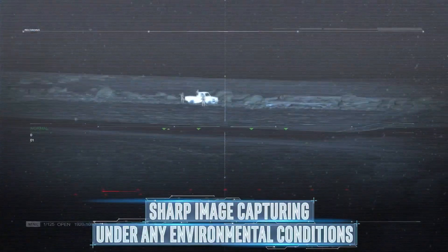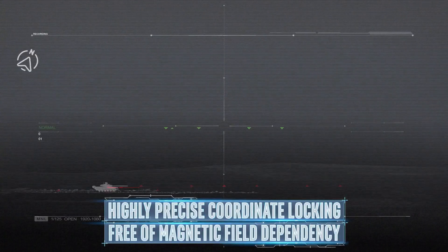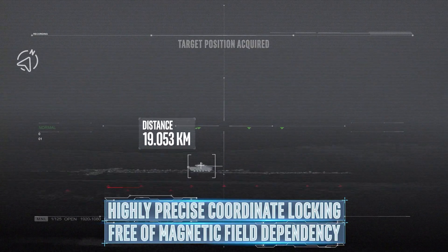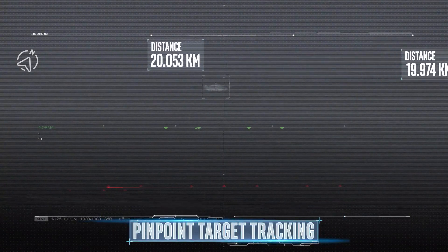Built-in gyro stabilization ensures sharp image capturing under any environmental conditions. Megapop features highly precise coordinate locating, free of magnetic field dependency, to ensure pinpoint target tracking.